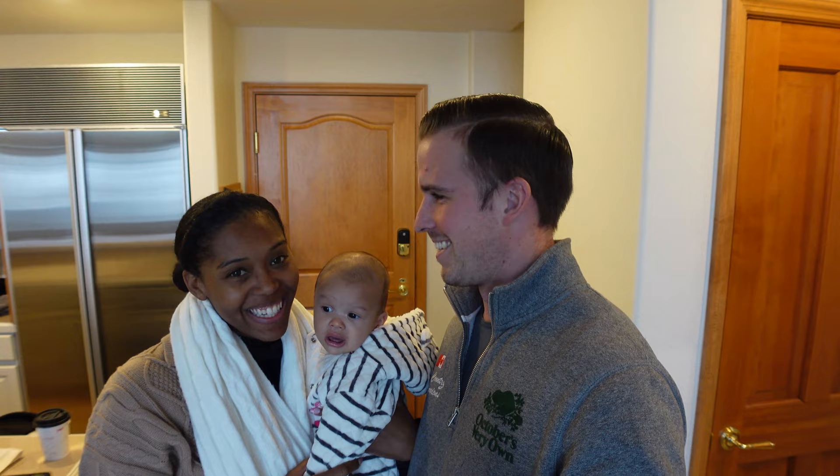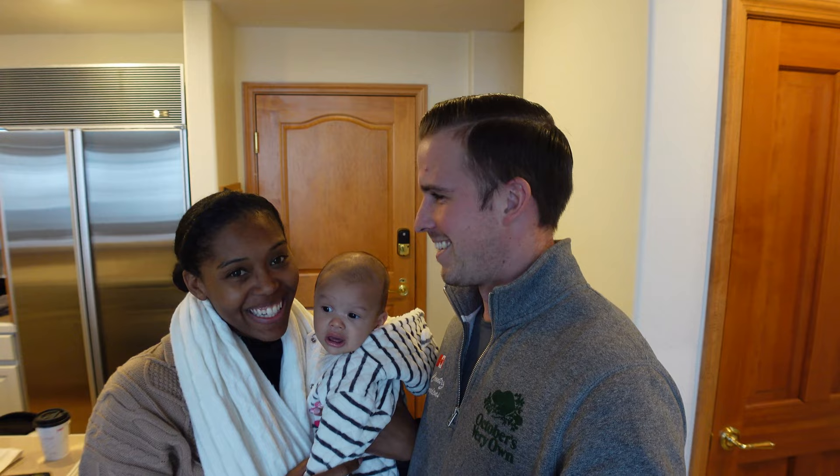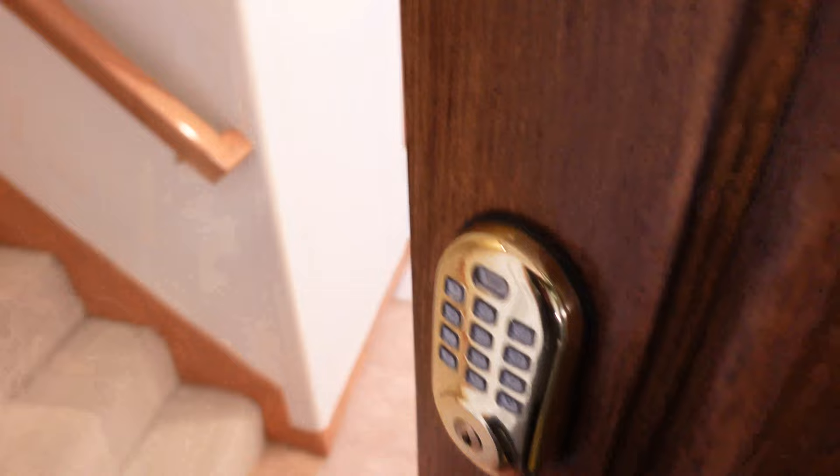Long time no see! Here we are in beautiful Vail, Colorado. We just made it to our Airbnb — Mariah picked a doozy over here, it's so good. I'm super excited, I can't wait to share with you guys. Let's go on a tour. Wow, nice kitchen!